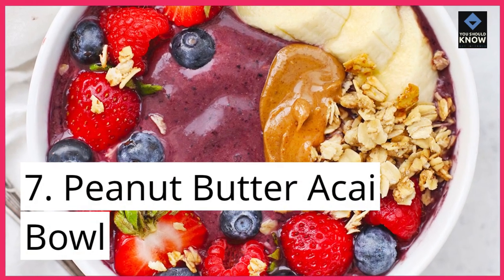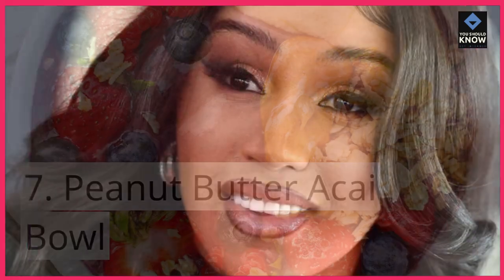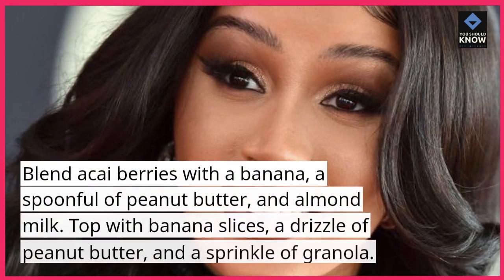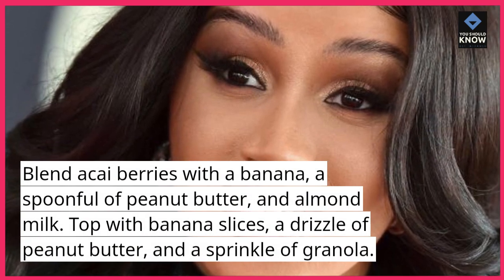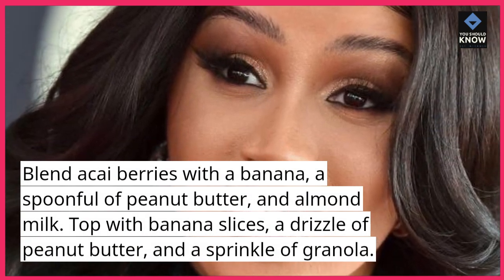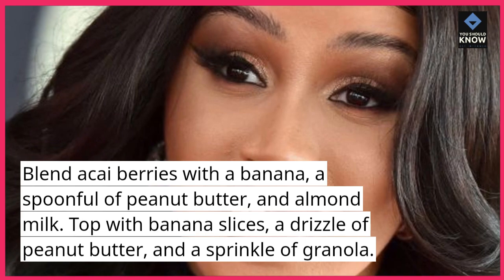7. Peanut Butter Acai Bowl. Blend acai berries with a banana, a spoonful of peanut butter, and almond milk. Top with banana slices, a drizzle of peanut butter, and a sprinkle of granola.